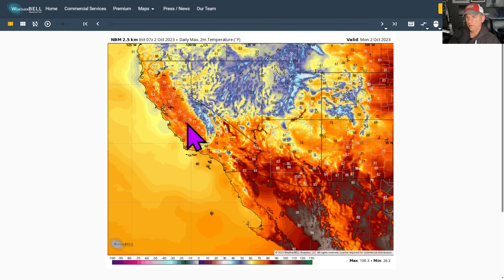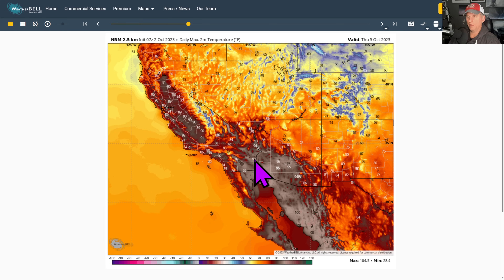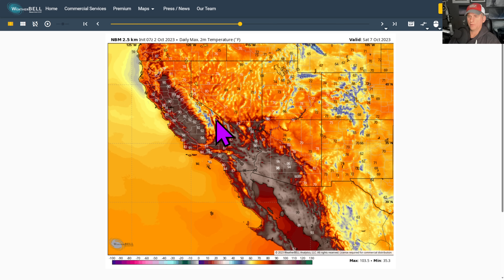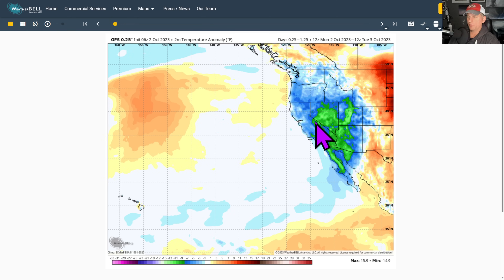The national blend of models — you can see today, tomorrow, Wednesday, Thursday — a slow gradual warm-up. By the end of this week we're going to be warming up quite nicely. By Friday, some of the desert areas return to the 100-degree mark, 90s for the valleys, and pretty warm temperatures all the way out to the Bay Area.